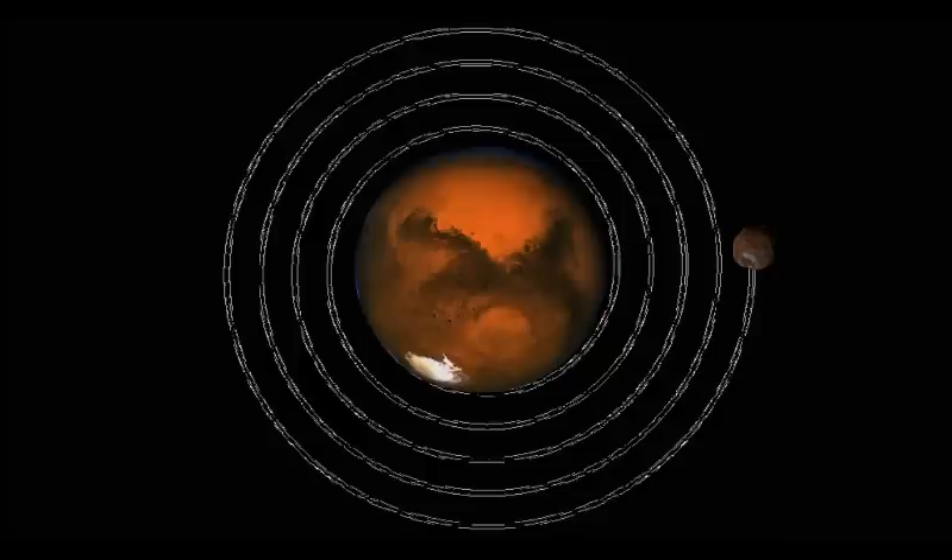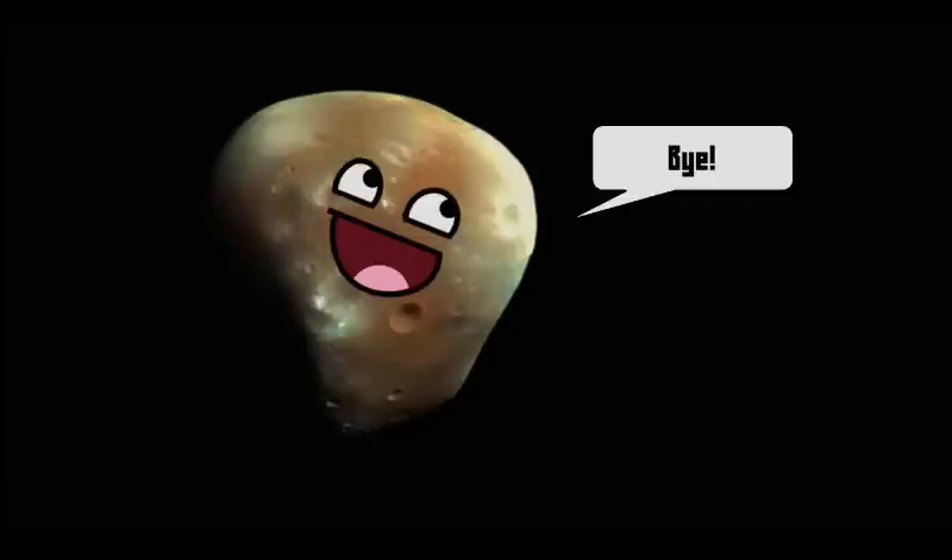Mars doesn't have as much material in its tides, but there is certainly a noticeable effect. As a side note, Deimos — Mars's other moon — will eventually be free of Mars due to the whole tidal acceleration thing, and may even get scarily close to Earth. But that's a story for another time.